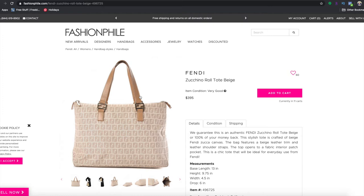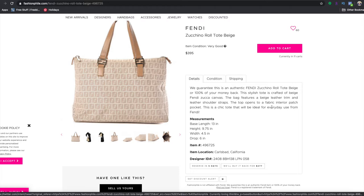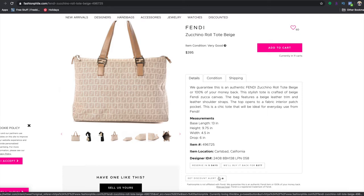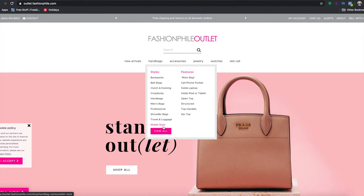If you click on an item and scroll down, you can set up a discount alert. After a certain number of days, Fashion Phile will start discounting their items, so you can sign up to receive an alert and get an even better deal. Now I'm going to show you my absolute favorite place on this website — you go to Discounts and then Shop Power Outlet.